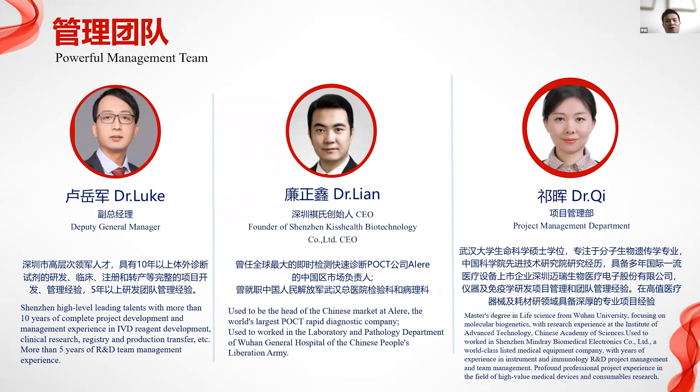We received the medical instrument association certificate. Our management team includes Dr. Lang, formerly from the Chinese Liberation Army's Wuhan hospital, and Dr. Luok, a leading figure in Shenzhen with over 10 years of IVD development and clinical registration project management experience. Dr. Qi holds a life science master's degree from Wuhan University, with previous work at Mary and laboratory management experience. We also have over 3,000 medical testing laboratory projects integrated.